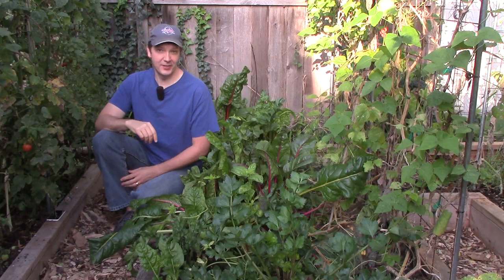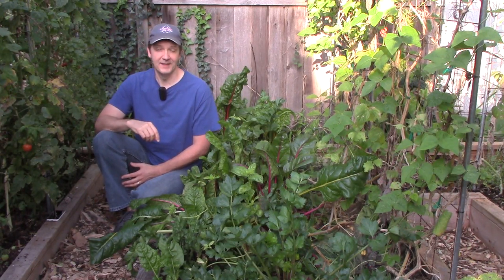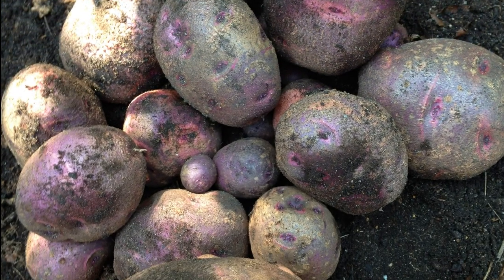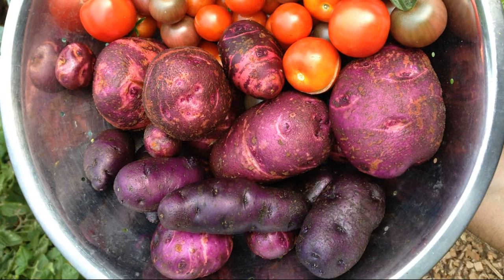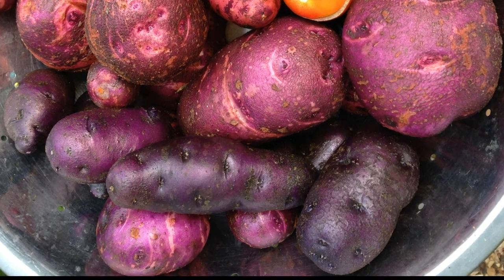This was also an excellent year for potatoes. We grew them in a couple of garden beds and in several grow bags. We started harvesting them as needed for meals back in July. Earlier this month, we harvested the last of our purple Viking potatoes. We also picked the last of our purple Peruvian potatoes, which we've now been growing for a number of years.